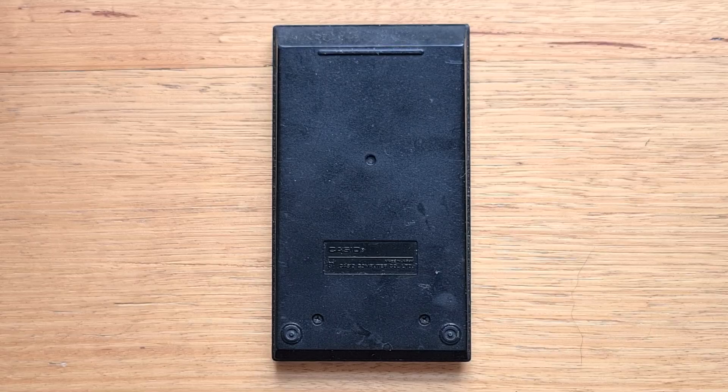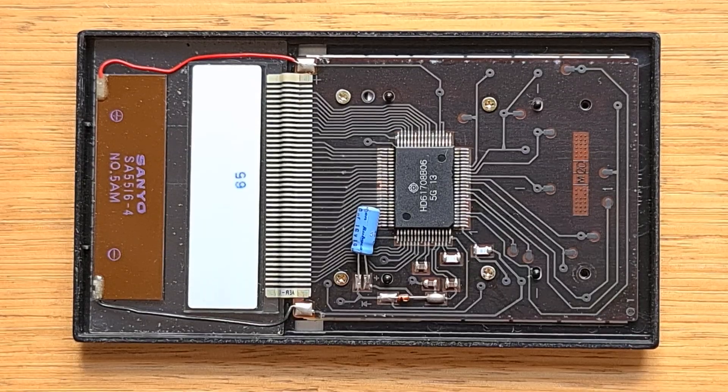It's not much to see on the back of the CM100 — just three screws and some rubber feet. Taking those screws out, you can see the CM100 is very simple internally: just a Hitachi HD61708 system-on-a-chip, with a ribbon to the display and two lines to the solar cell.